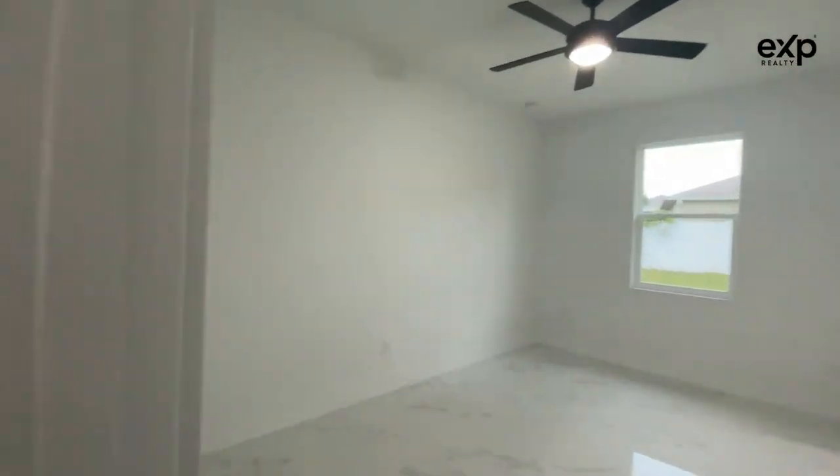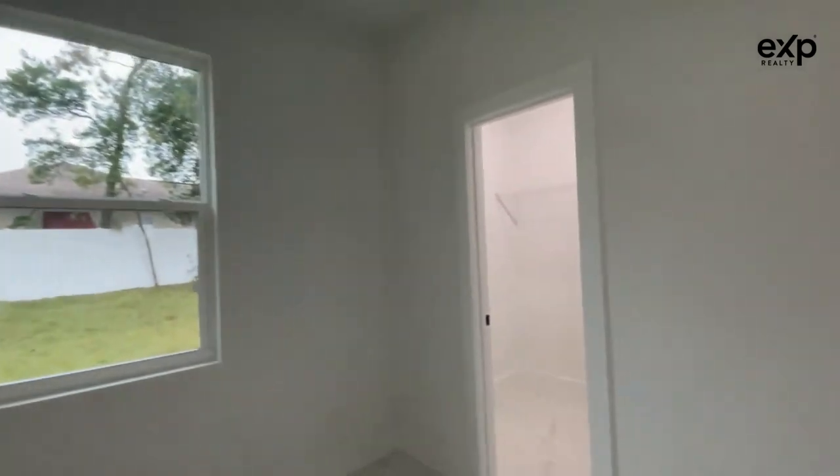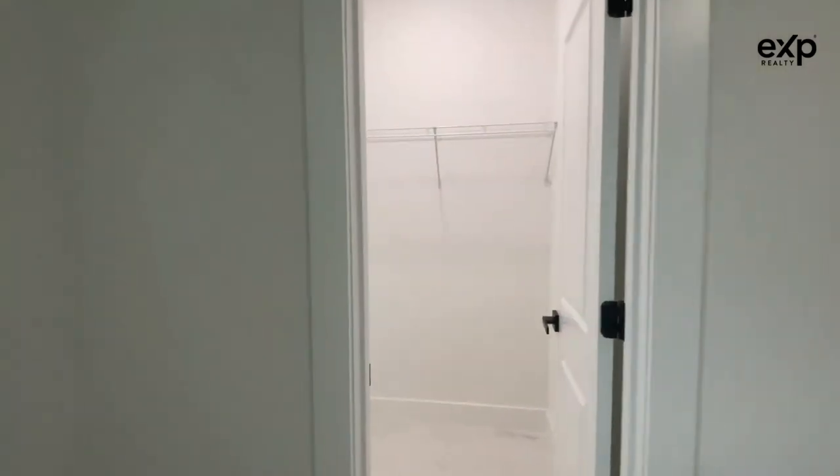Here's the third bedroom — it's a little bit bigger than the other two in the front. Consistent black fans throughout, and a walk-in closet here.